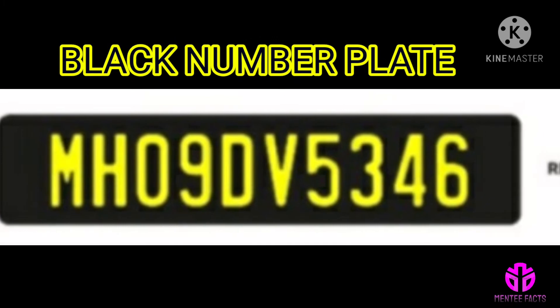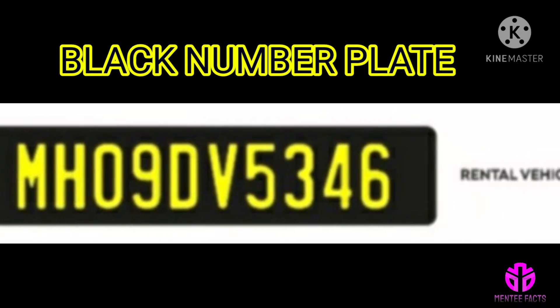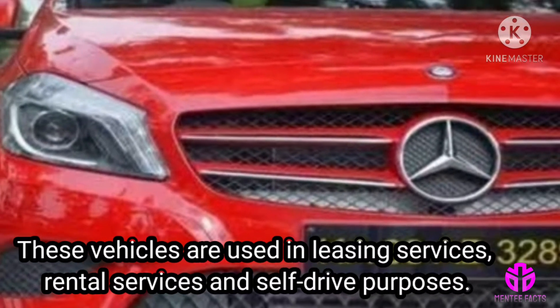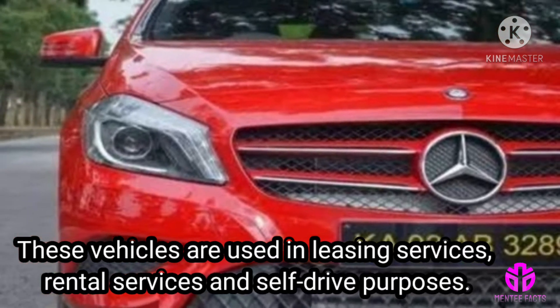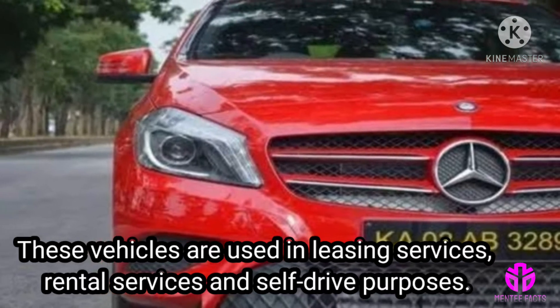Black number plate: the cars bearing a black number plate with yellow text are actually commercial vehicles. These vehicles are used in leasing services, rental services, and for self-drive purposes. The driver of the car is not liable to possess a commercial driving permit.